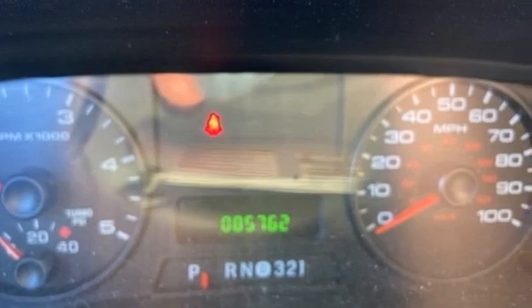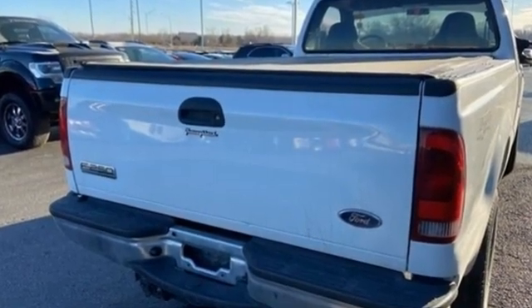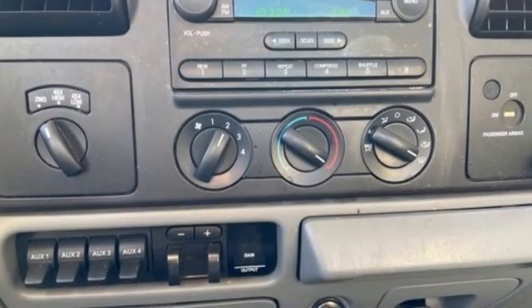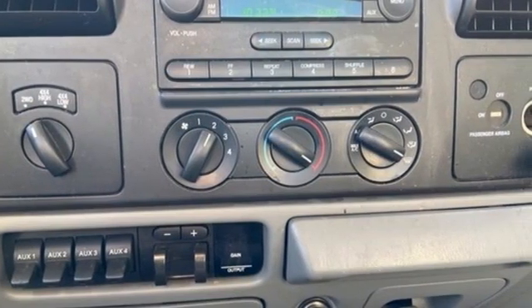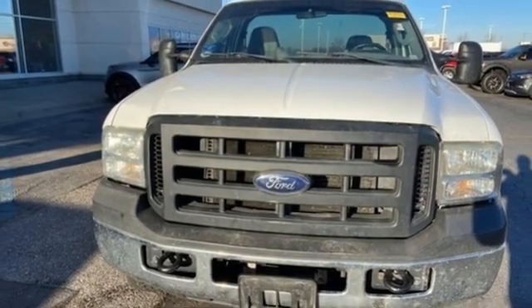It comes with all the amenities you need: intercooled turbo V8 engine, 4-wheel drive, front tow hooks, AM-FM stereo radio, two 12-volt power outlets, firm suspension, and manual transmission.